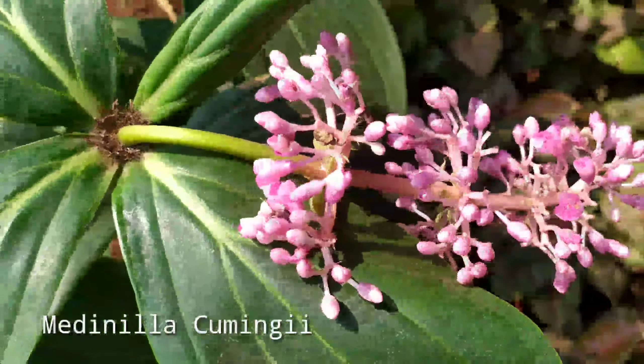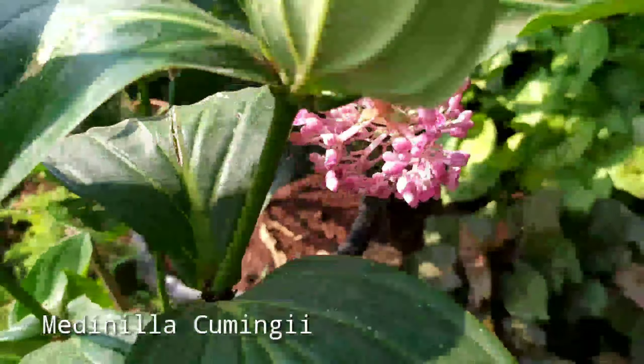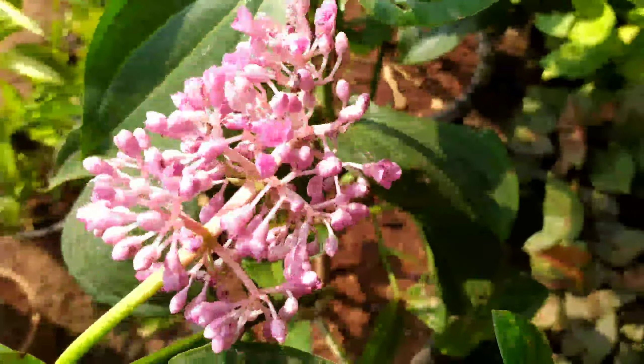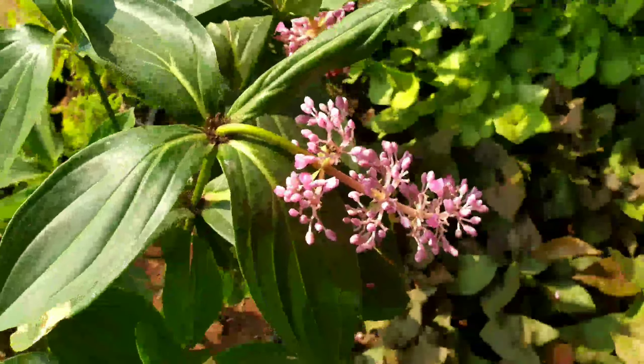This is the last plant I'm showing you — a lovely summer flowering plant. I'm not sure of the name, but it had lovely pink flowers falling from the center of the plant, and it was quoted at 700 rupees. That is all, friends — thank you so much for watching; I'll see you next time!